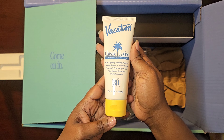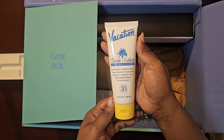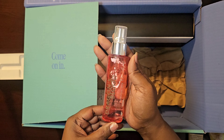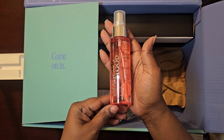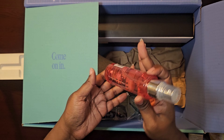Next we're going to go over the sunscreen — everybody needs sunscreen, make sure you get sunscreen. They packed me a sunscreen because it's summertime, I'm getting a whole bunch of summer stuff. That right there is a facial mist that I will be using also.